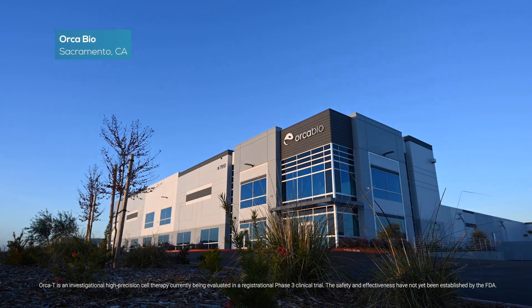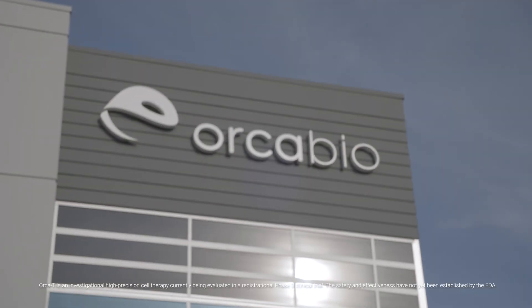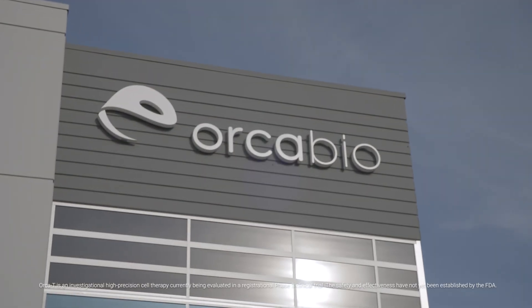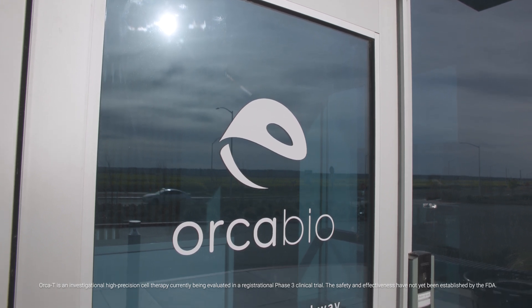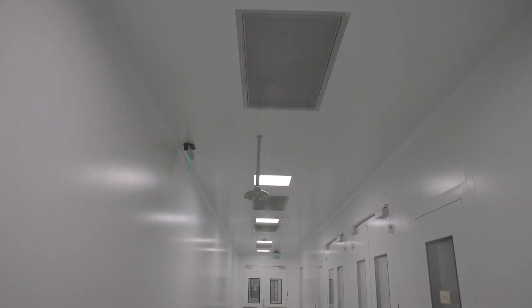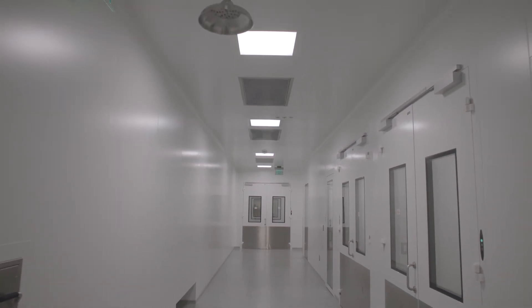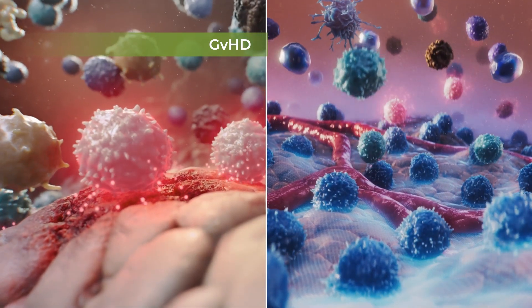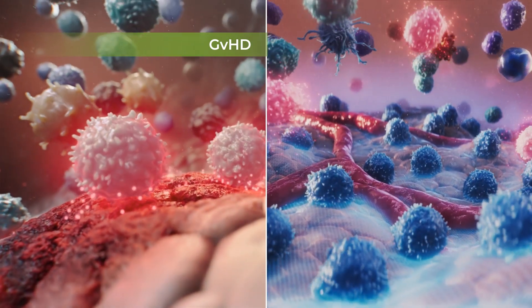The biggest challenges in treating patients with blood cancer, specifically acute leukemia and myelodysplastic syndrome, are the patients being fit for transplant and the patients dealing with toxicities after the transplant. OrcaBio's lead therapeutic candidate is meant to really address those toxicities, giving patients who are already receiving a stem cell transplant better outcomes, as well as potentially widening the net for patients we can impact.